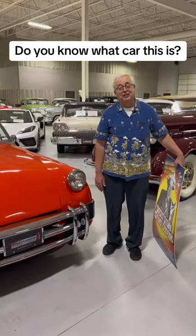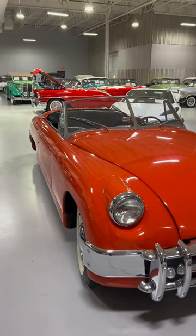For all you car aficionados out there trying to identify cars, there's one car in our facility right now that baffles many, many guys my age and older, and the younger people don't have a clue. What kind of car is this? There's no names on it, whatever. It is called a Muntz Jet.